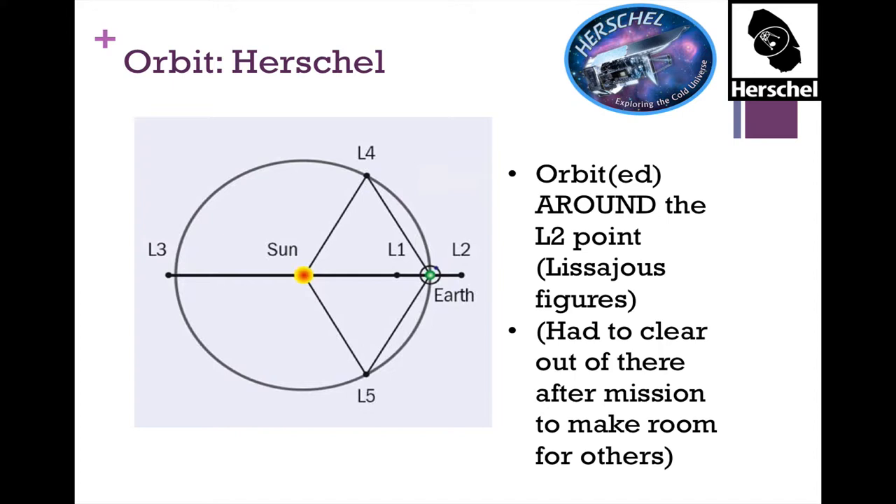Herschel's orbit is much different from the other two. When you do the three-dimensional calculations of gravity fields for a body orbiting the Sun, you get quasi-stable or very stable points called Lagrange points. The Trojan asteroids orbit in Jupiter's L4 and L5 points. L1 and L2 are semi-stable points, and Herschel orbited at the L2 point doing basically Lissajous figures — figure-eights around that point. It had to move after running out of cryogen to make room for other spacecraft like Webb.